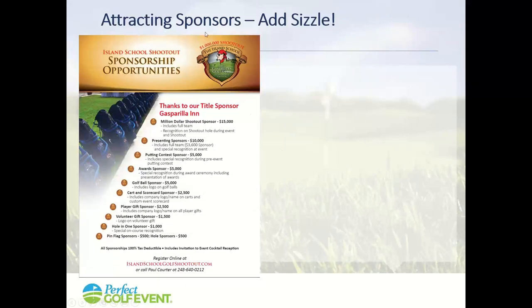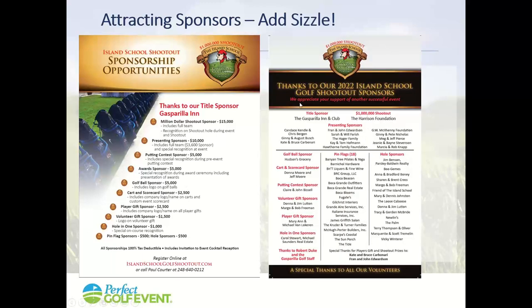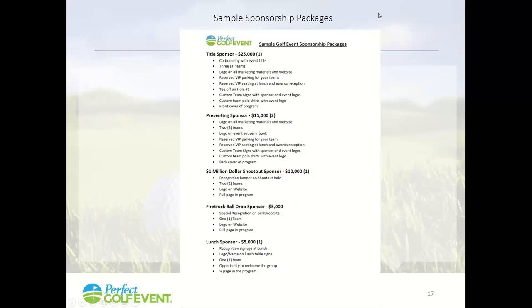If you're going to have an event, you've got to have sponsorships with Sizzle. Here's an event we just finished, and you can see lots of sponsorships with lots of things included. And it was effective — look at how many sponsors were involved. Because we had great sponsorships with Sizzle, people came on board. Make sure you've got lots of sponsorships offered and you'll get lots of sponsors signing up. You can add a lot of Sizzle to a sponsorship, and many things are free to add.